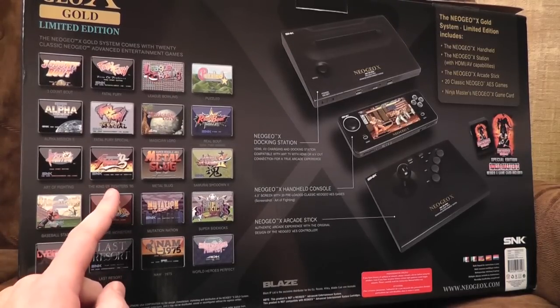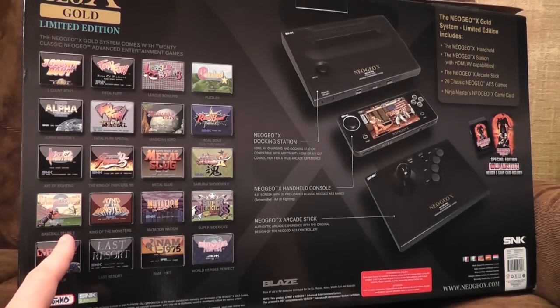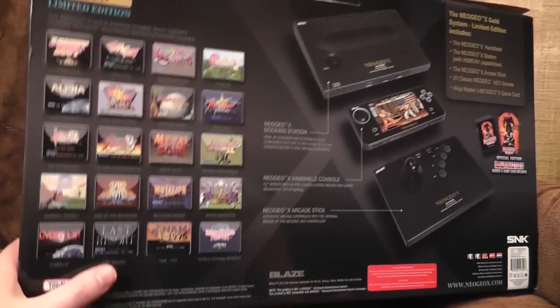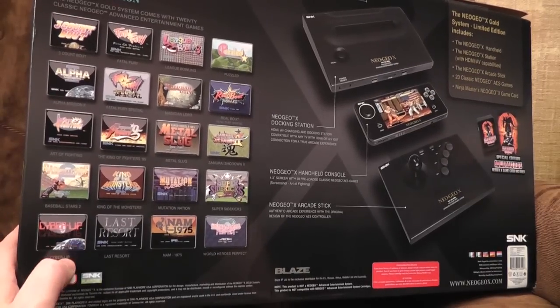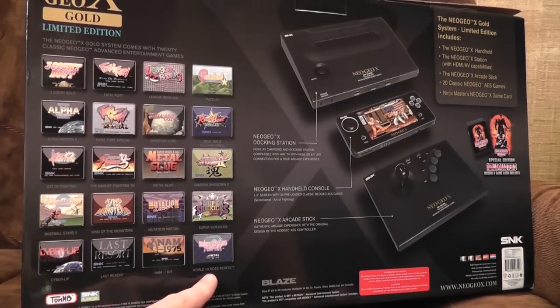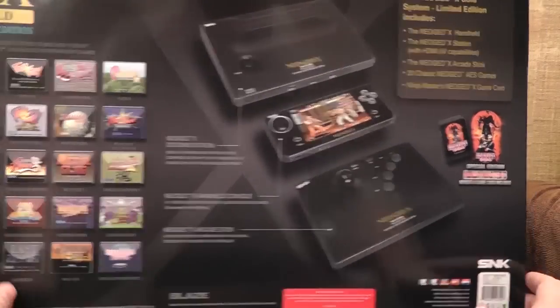Art of Fighting. The King of Fighters 95. Metal Slug. Samurai Shodown 2. Baseball Stars 2. King of the Monsters. Mutation Nation. Super Sidekicks. Cyber Lip — let me be brutally honest, I actually thought that was called 'Cyber Up'. I've just discovered it is apparently Cyber Lip. I never knew that. Last Resort. NAM 1975 and World Heroes Perfect — which, if I remember, is anything but perfect.